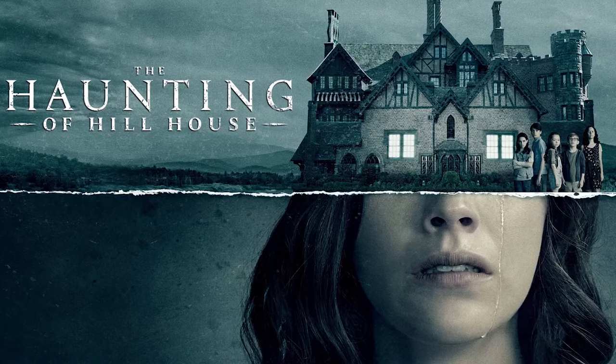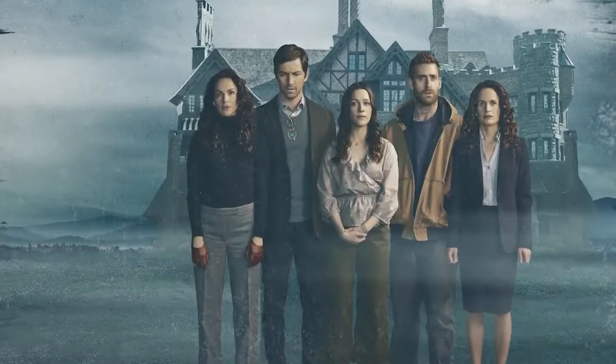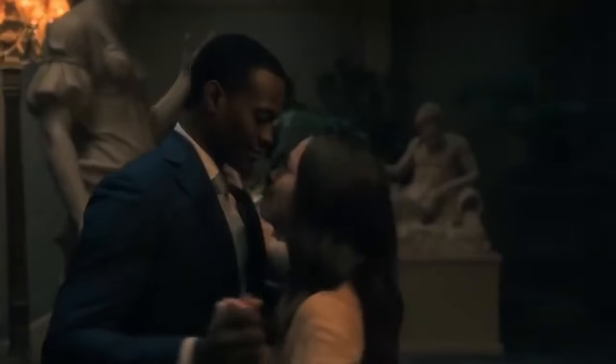The Haunting of Hill House is another series you'll want to check out if you love Stranger Things. It's a ghost story that centers on five adult siblings haunted by paranormal experiences that caused them to flee the family mansion years before. The series is directed by Mike Flanagan, the brilliant yet creepy mind behind Doctor Sleep.